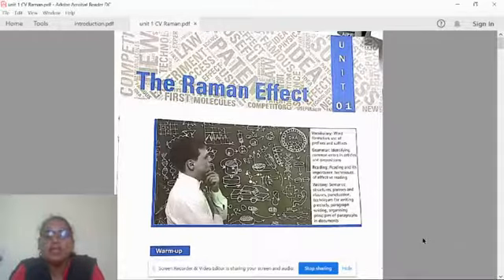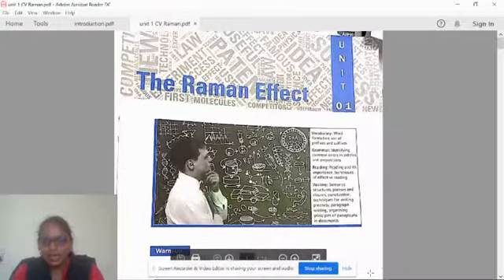These are the four skills which you are going to learn after you finish learning this lesson, Unit 1, the Raman Effect. Before we start the lesson part, we are given a few warm-up exercises — we are going to learn these warm-up exercises before we start the lesson.